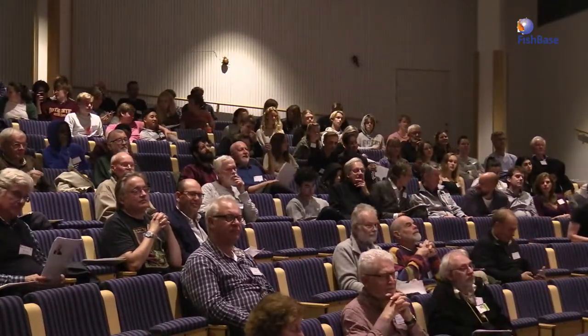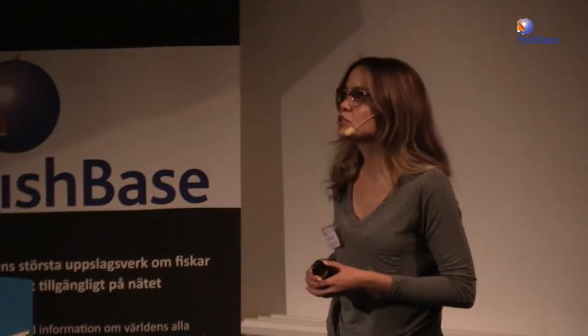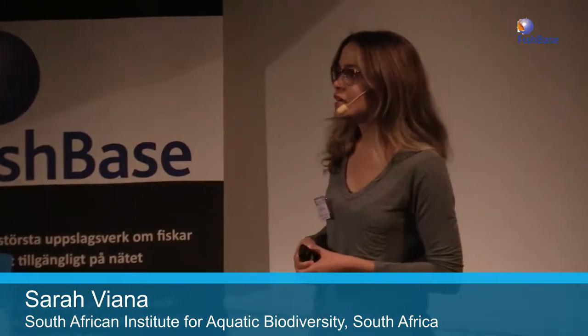Hi everybody. Thanks for the invitation here today, Michael and FishBase and the Natural History Museum. I'm very glad to be here to talk a little bit about fish collections and diversity of tropical, deep-sea, and elasmobranch.